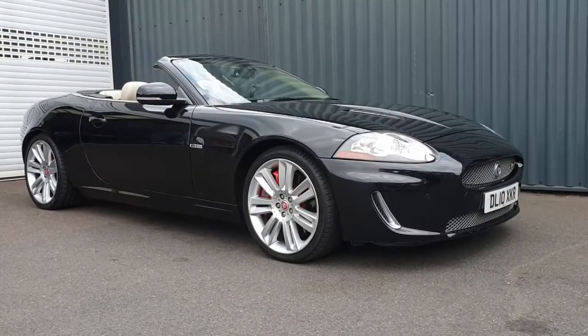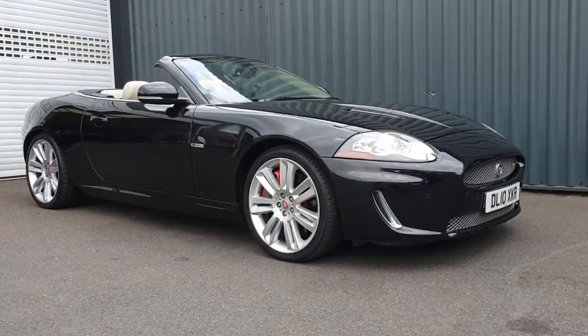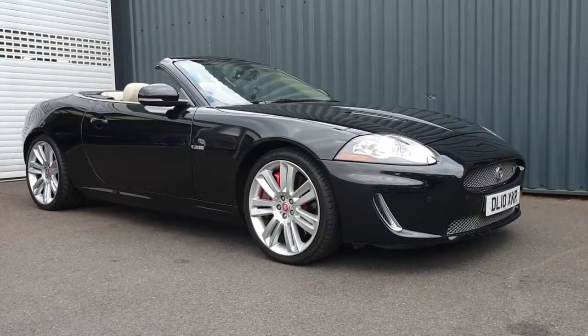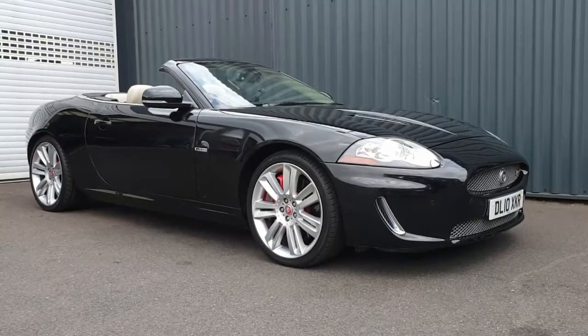Hi folks and welcome once again to Car of the Week from AA Silencers. In this lovely sunny weather we've been having, what's better than a beautiful drophead? This lovely Jaguar XKR, complete with lovely V8 burble, fits the bill perfectly.